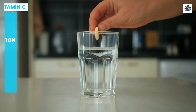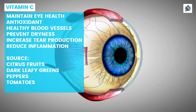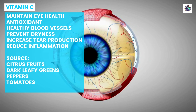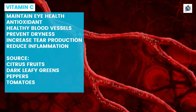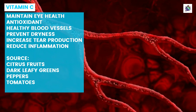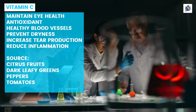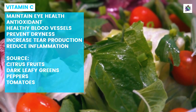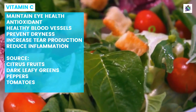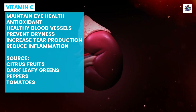Vitamin C is an essential nutrient that plays a crucial role in maintaining eye health. It acts as an antioxidant, protecting the eyes from harmful free radicals that can cause damage to the cells and tissues of the eye. Vitamin C also helps to maintain healthy blood vessels in the eyes, which can help prevent dryness and other ocular disorders. Studies have shown that vitamin C supplements can help improve symptoms of dry eye syndrome by increasing tear production and reducing inflammation. Vitamin C-rich foods such as citrus fruits, dark leafy greens, peppers, and tomatoes should be included in a balanced diet for optimal eye health. However, excessive intake of vitamin C supplements may lead to adverse side effects such as gastrointestinal discomfort or kidney stones.